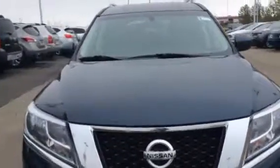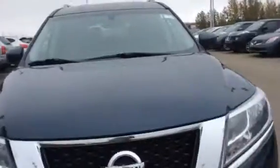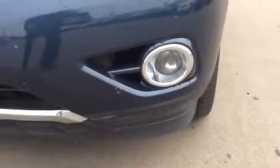Absolutely beautiful — this is the one I really wanted to show you guys. It's got the 3.5 litre V6 in there, so it's got lots of power. Really good on economy as well. You got the halogen headlights, halogen bulb, halogen driving lights, and the nice alloy wheels.